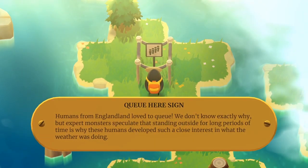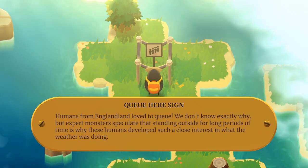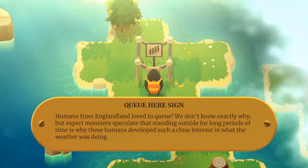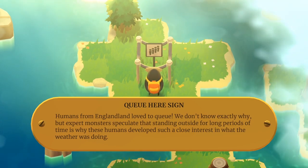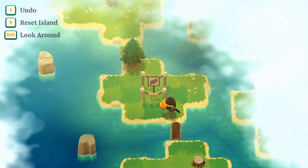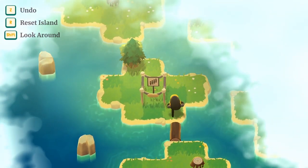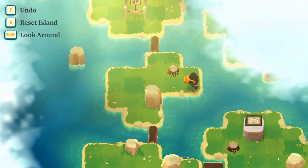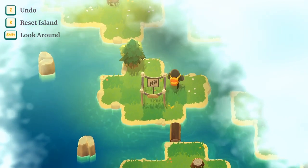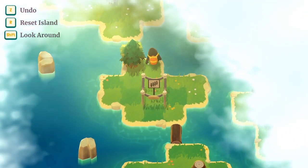Cue hair sign — or Queue Hair sign. Humans from England loved to queue. We don't know exactly why, but expert monsters speculate that standing outside for long periods of time is why these humans developed such a close interest in what the weather was doing. Probably true. There's that way I could go — I like how he sits down on the side.